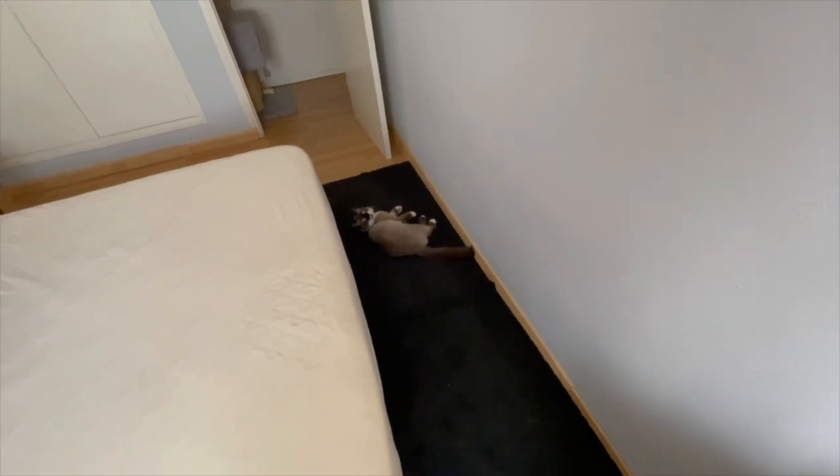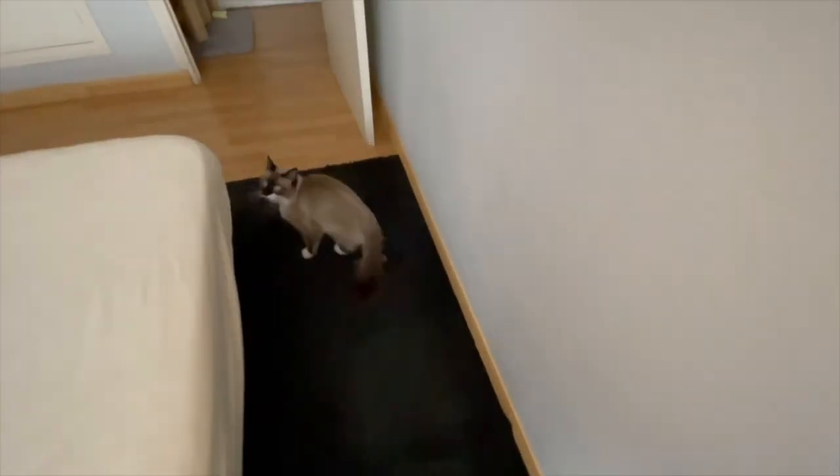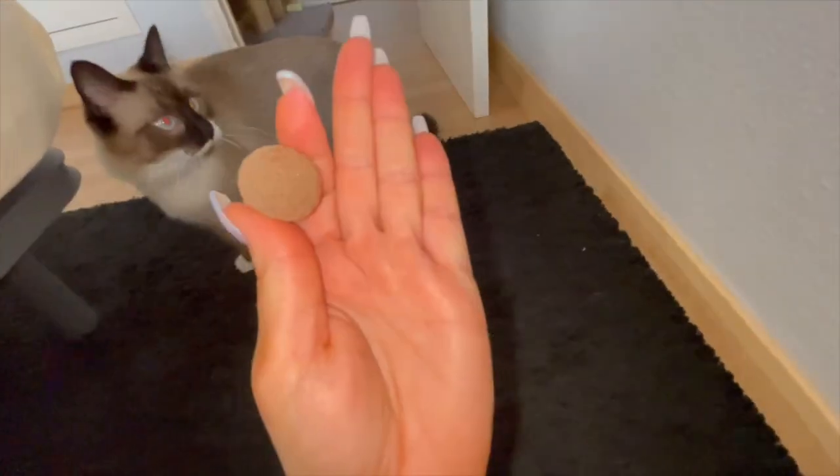Look at my cat — she's playing with a little ball. Oh, she's holding it! She got scared because I have the flash on.